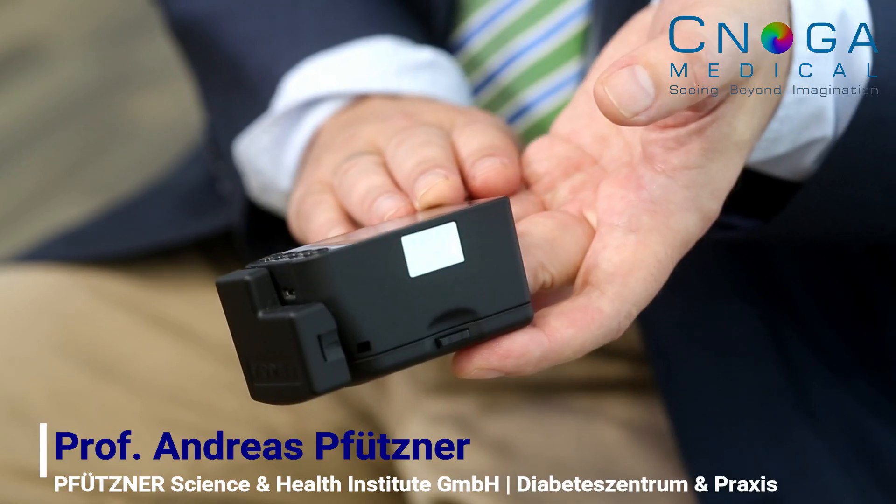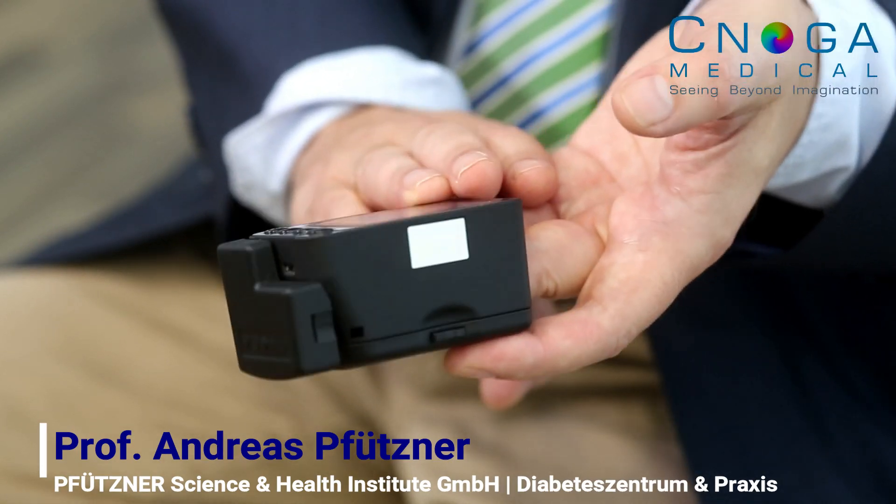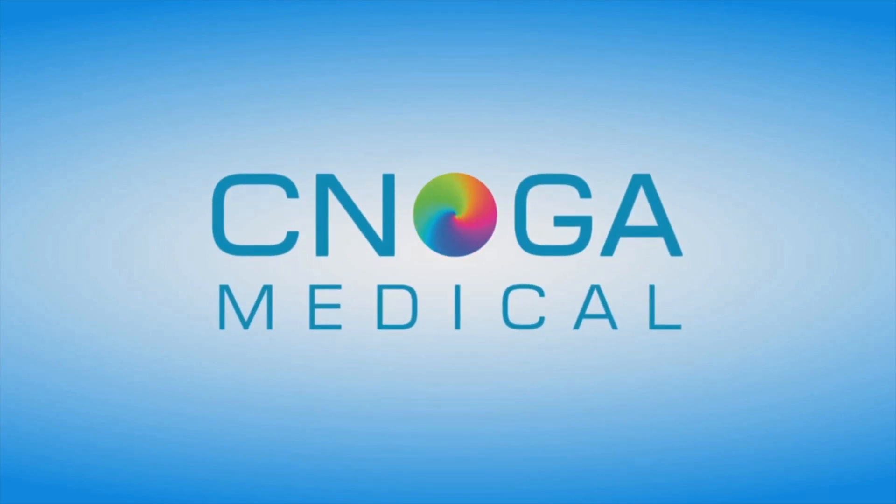The most important part of the Synoga product is that it requires proper calibration. If the calibration is done in the right way, you can get wonderful results.